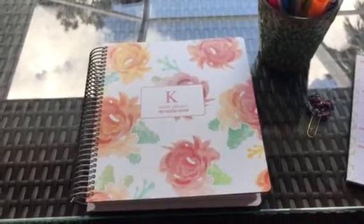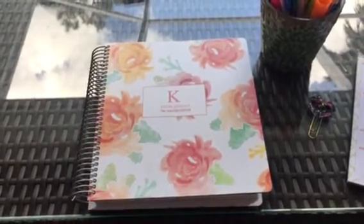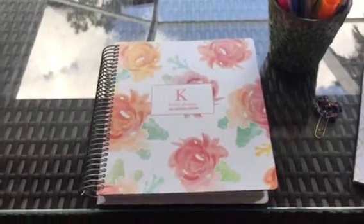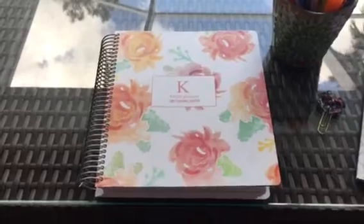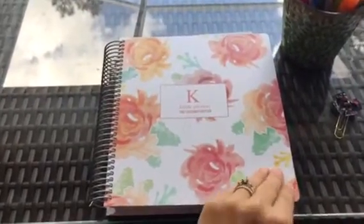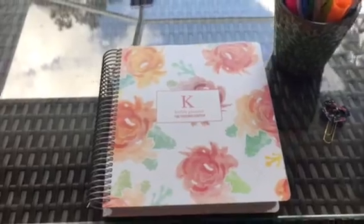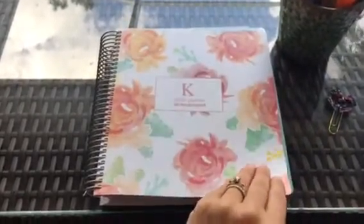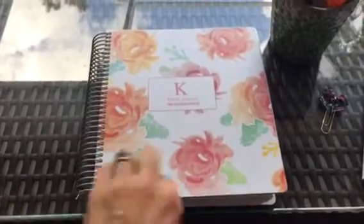I'm excited to share my Kitlife planner for 2018. It arrived in the mail on Saturday and I wanted to share briefly what it looks like on the inside. I ordered this cover — you can choose your own cover — and it just clips in on the side.